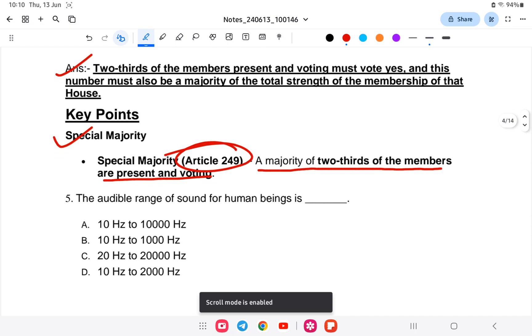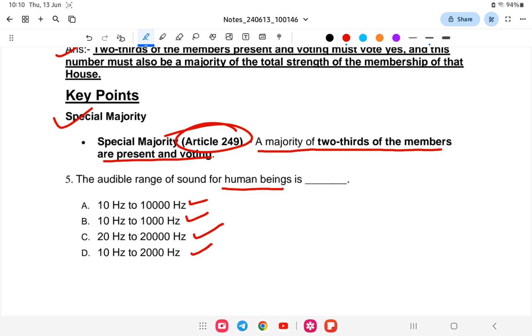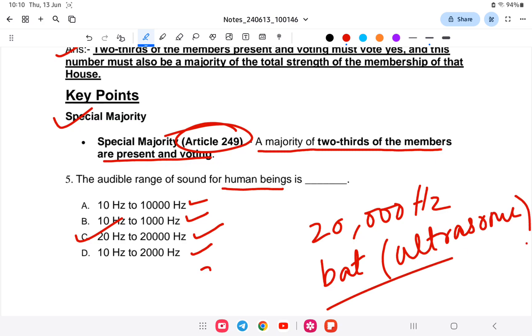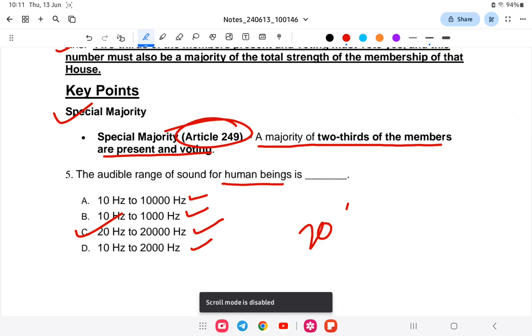Question number 5: the audible range of sound for a human being. Is it A) 10 Hz to 10,000 Hz, B) 10 Hz to 1,000 Hz, C) 20 Hz to 20,000 Hz, or D) 10 Hz to 2,000 Hz? The answer is 20 Hz to 20,000 Hz. More than 20,000 Hz is ultrasonic — certain creatures like bats can hear that range. Less than 20 Hz is infrasonic. Humans hear within 20 to 20,000 Hz.